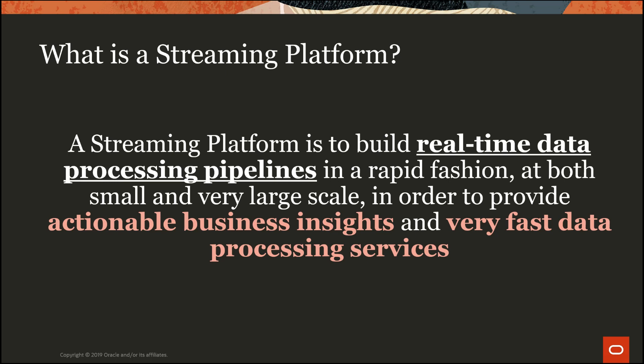Golden Gate effectively provides an event-driven interface into mission-critical database systems. You can imagine all those interesting business transactions flowing continuously out of any database of your choice and then making those transactions instantly available for stream processing. That's pretty much what we're doing with streaming in today's topic.